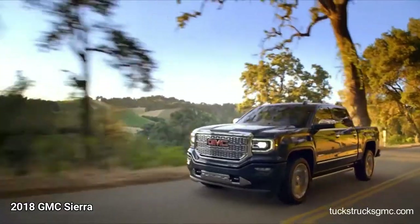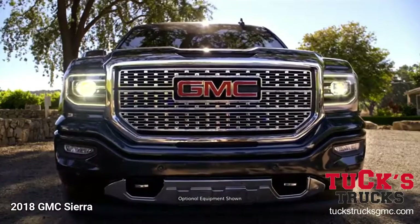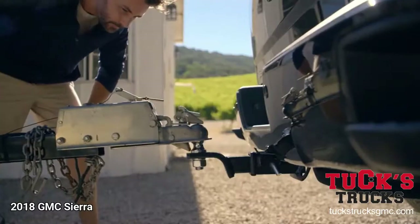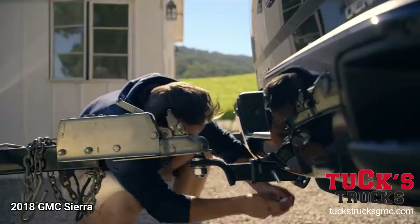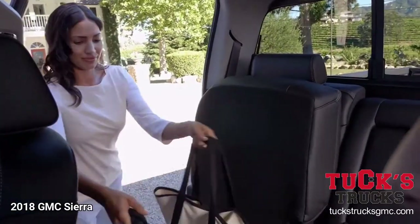How do you pull it off? Like you've done it a thousand times — by hitting your mark with help from the rear view camera. Like a ritual that's second nature, reflecting how you feel on the inside.